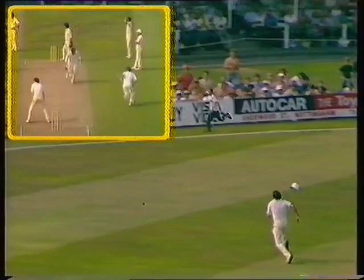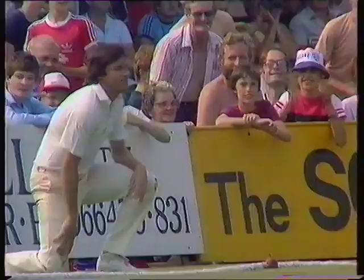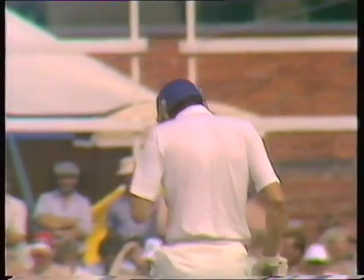Nice piece of footwork there, and a lovely piece of timing to follow. He's picked his spot in the end, and four runs to Derek Randall.